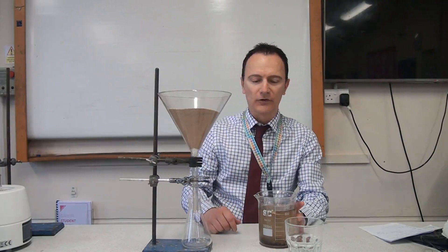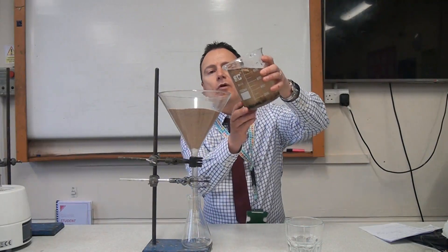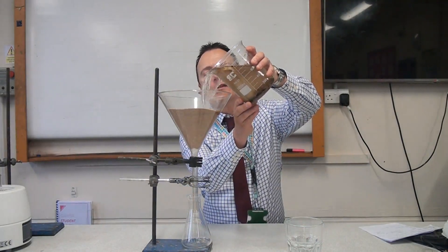Now they can't just use one giant filter paper like we would in science — there wouldn't be one big enough to filter all the water needed every day in Britain. So instead they use sand as a filter. I've got this filter funnel filled with sand, with a tiny bit of cotton wool to make sure it doesn't all fall through, and I'm going to pour my pond water into the sand.